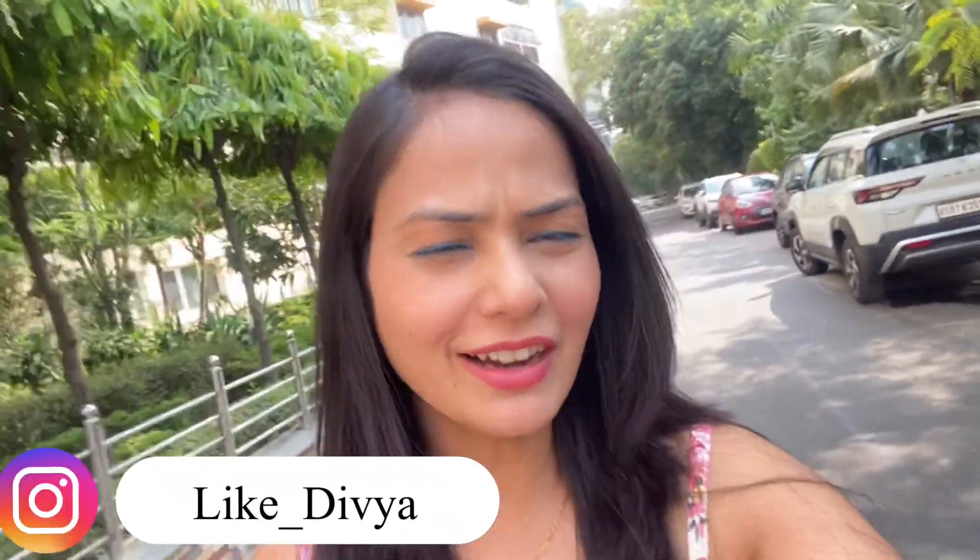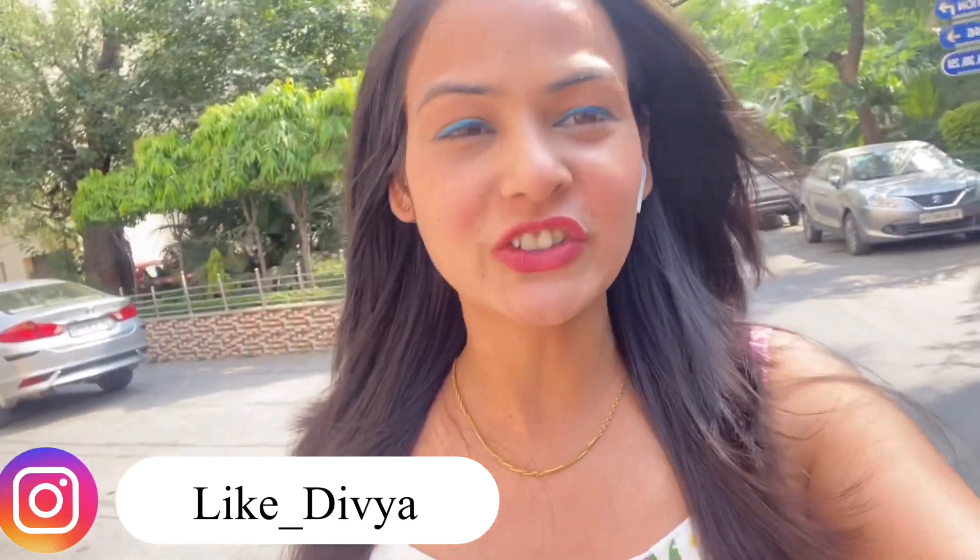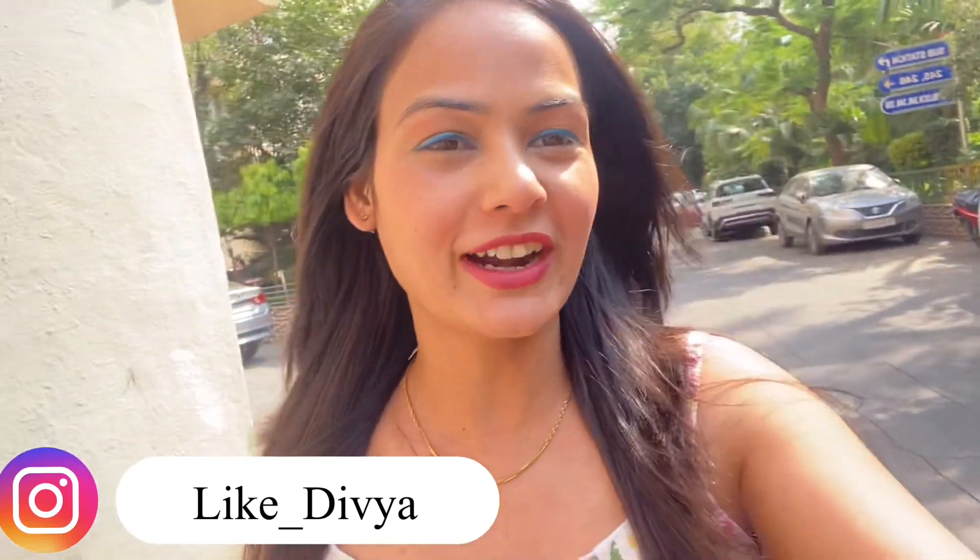Hello, you beautiful people! I hope you are doing good. I am going to H&M, which is my favorite brand. My last video was posted in winter and there were so many comments and queries requesting the latest collection of H&M. So today I am going to Connaught Place in Delhi to explore the latest collection of H&M. Let's start this amazing H&M vlog!